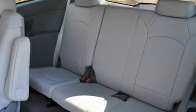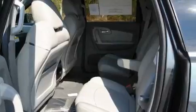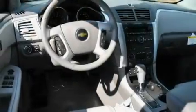Its top features include a power driver's seat, air conditioning with automatic climate control, a power rear liftgate, ten perfectly positioned speakers, and a leather-wrapped steering wheel with aluminum wheels.